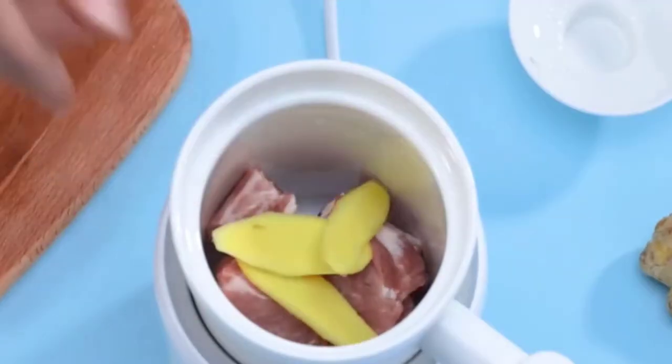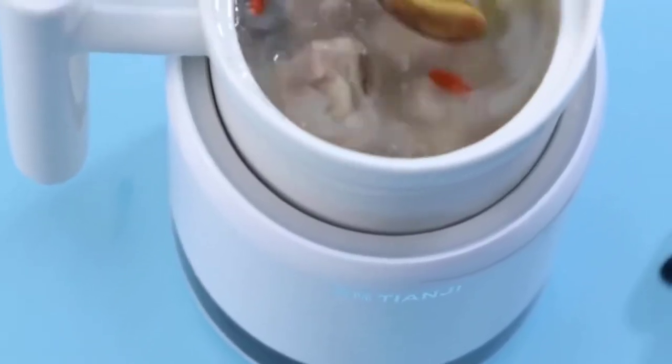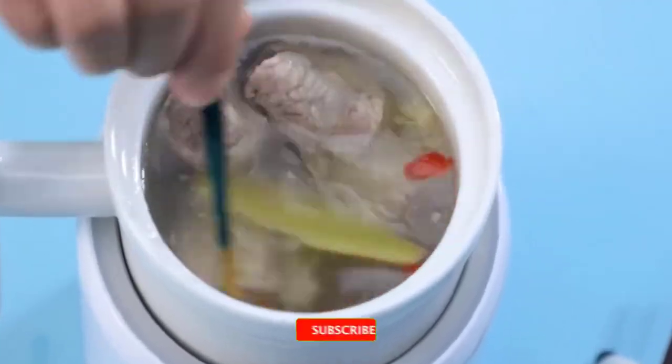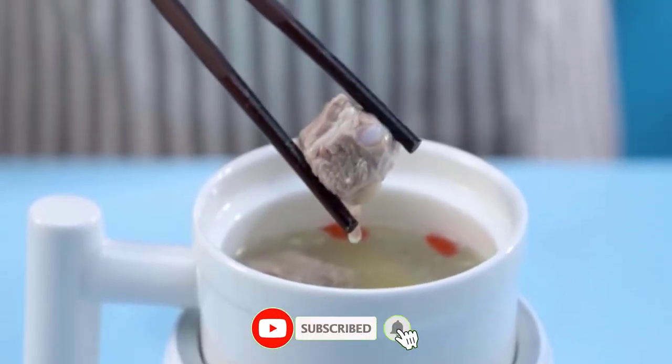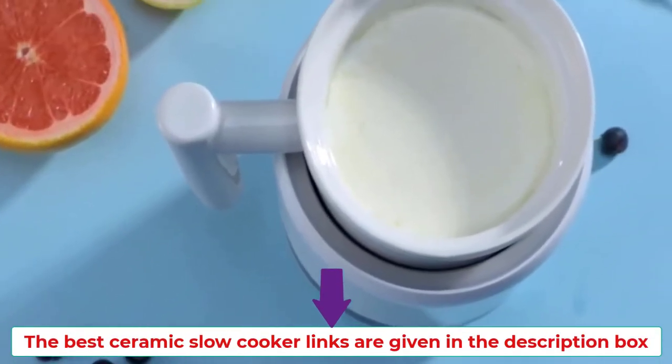Based on our extensive evaluations and more than 3 weeks of testing dozens of ceramic slow cookers in different price ranges from $36 to $224, we have concluded this list of the best ceramic slow cookers. So let's get started and enjoy this video — the best ceramic slow cooker links are given in the description box.